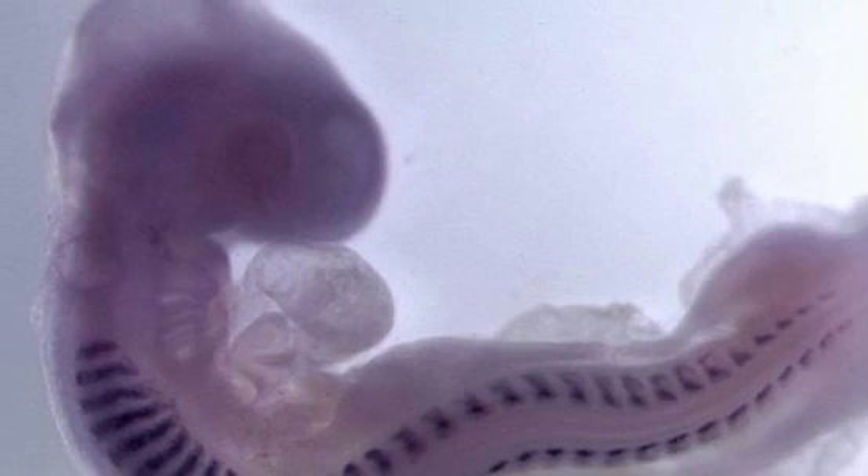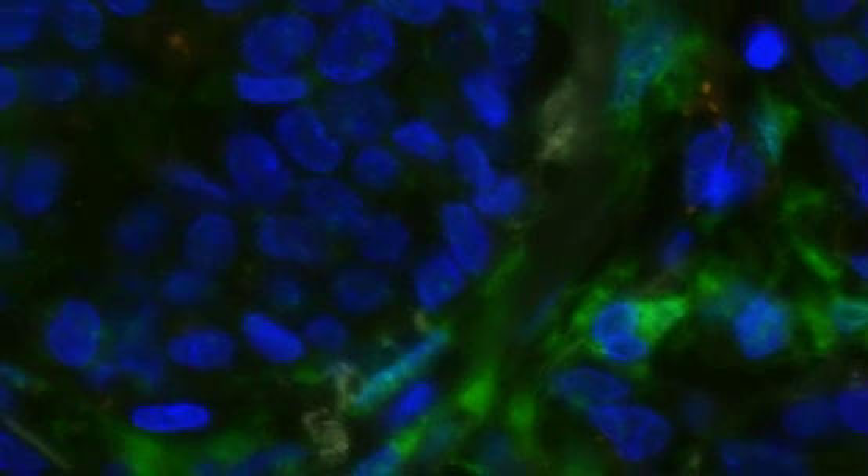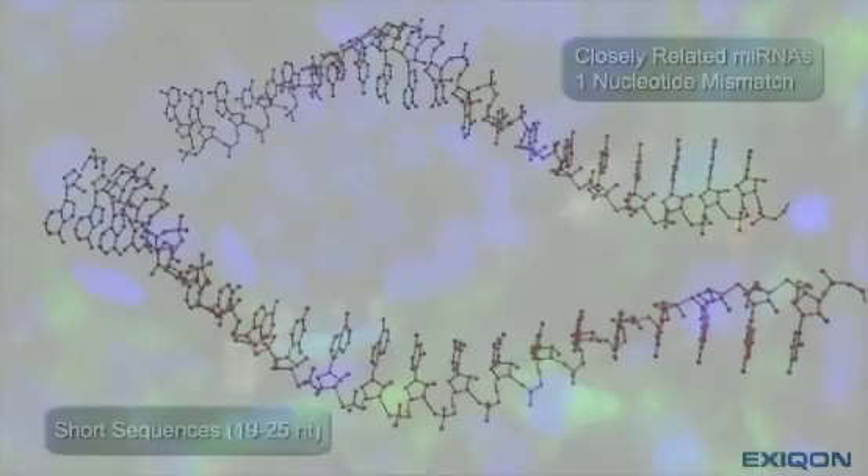Welcome to this feature on microRNA in-situ hybridization, where we'll present stunning scientific results made possible by Exiqon's mercury LNA probes. See the technique used in a range of different sample types and applications, and how we used it in cancer diagnostics.